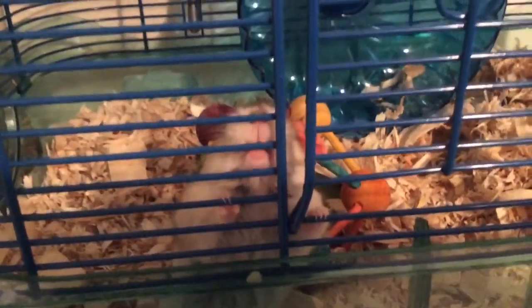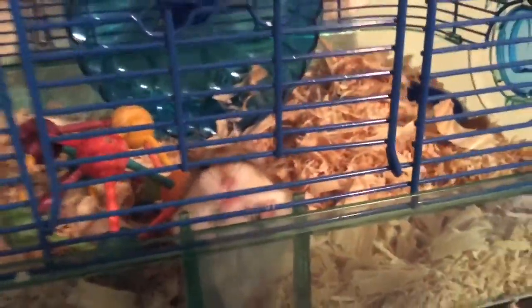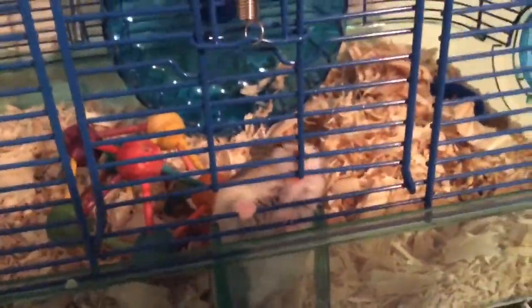He is a white winter dwarf hamster. As you can see he likes to bite a lot. I would hold him but he bites. He's little — I just got him. You can see how he kind of bites.